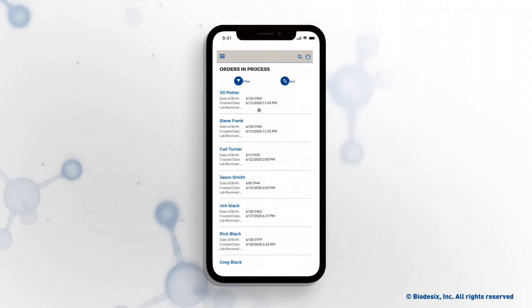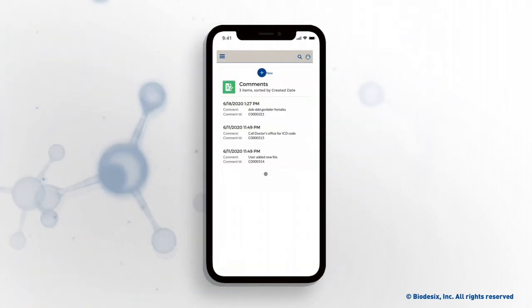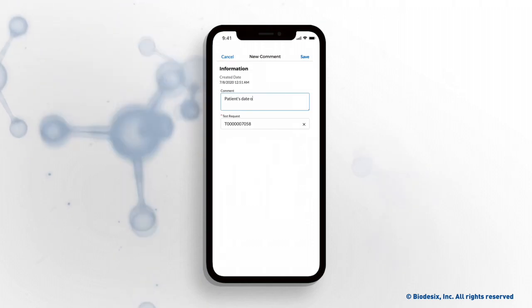In the Biodesix Physician Portal, orders can be tracked and additional information can be sent to Biodesix if needed to complete the order.